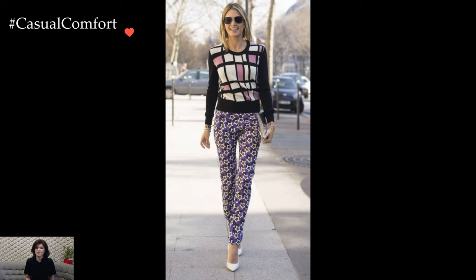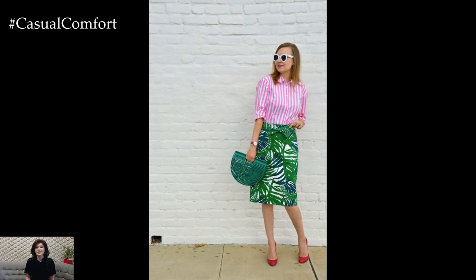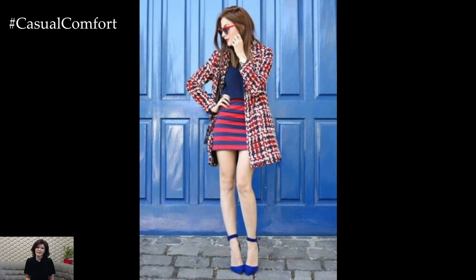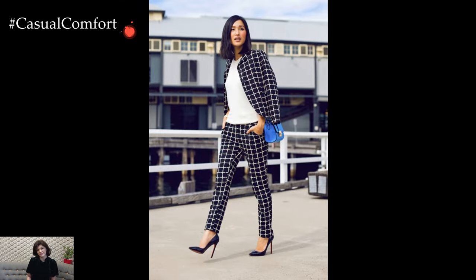This juxtaposition of prints adds a layer of sophistication to the outfit, showcasing a keen eye for detail and styling prowess. Accessories play a pivotal role in enhancing print combinations. Opting for solid-colored accessories in complementary tones helps anchor the outfit and prevent it from feeling overly busy.